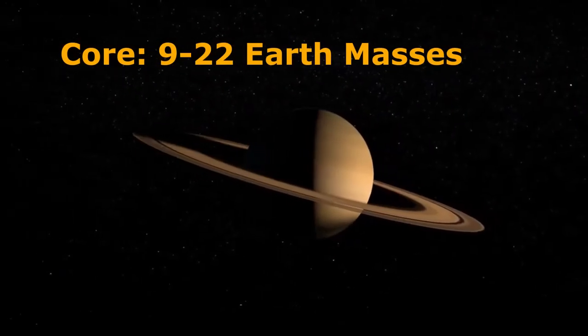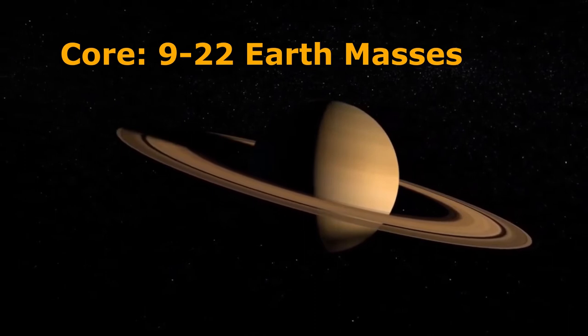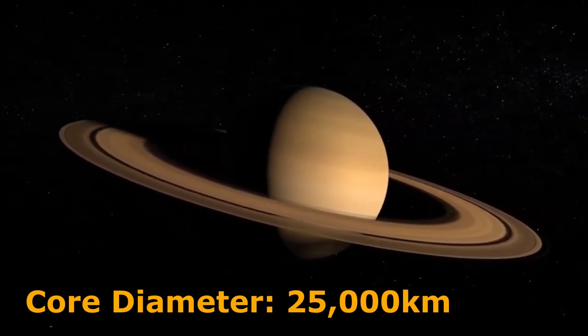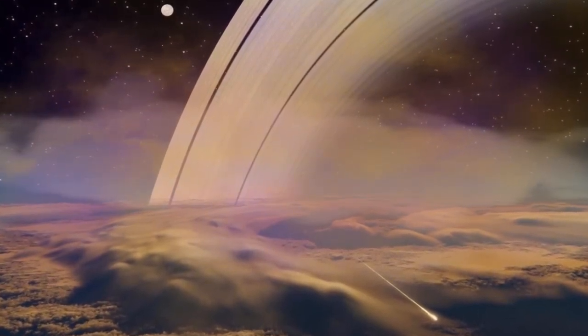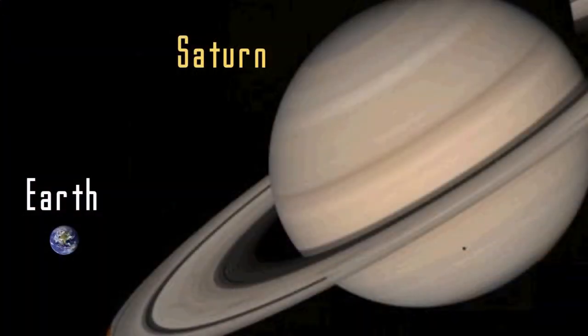In 2004 scientists estimated that the core must be 9 to 22 times the mass of Earth, which corresponds to a diameter of around 25,000 kilometers. It's interesting that these gas worlds we now really believe are just rocky worlds themselves, but rocky worlds with vast atmospheres with cores heavy enough to hold on to hydrogen and helium, which escapes the grasp of smaller bodies like the Earth.